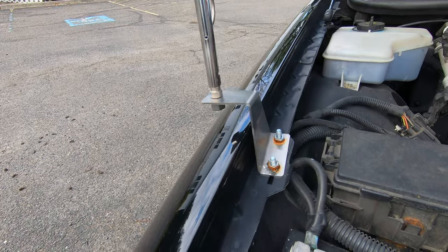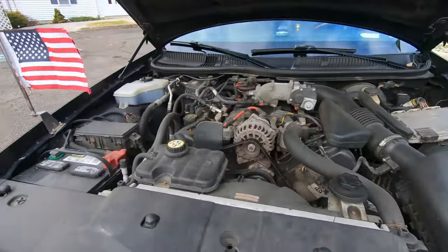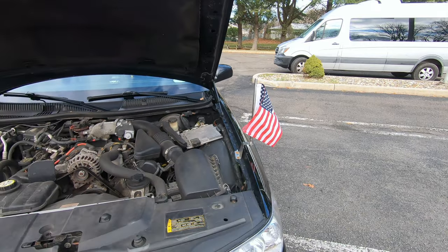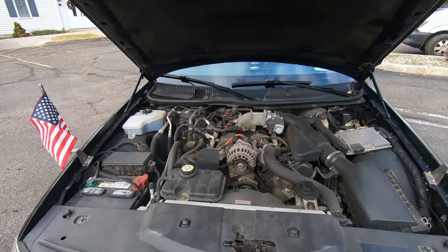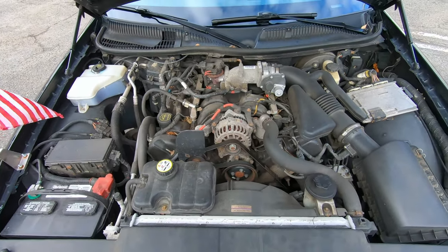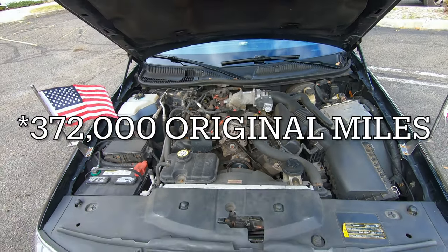I bought these flags off a website dedicated to funeral home services — gives it a really cool touch. You can actually have any sort of custom flags made from any website, so that's the best part. The engine looks pretty stock. How many miles? About 380 to 381,000 miles.